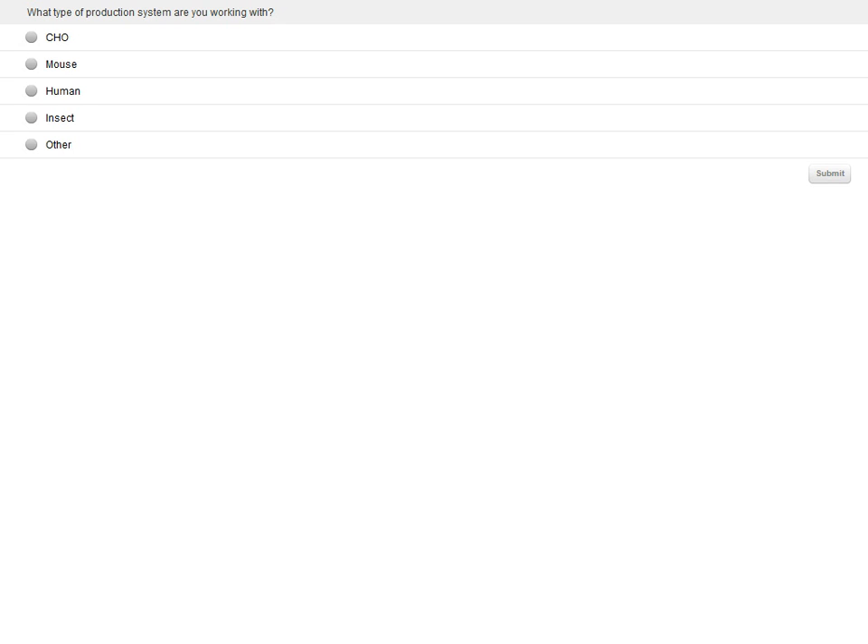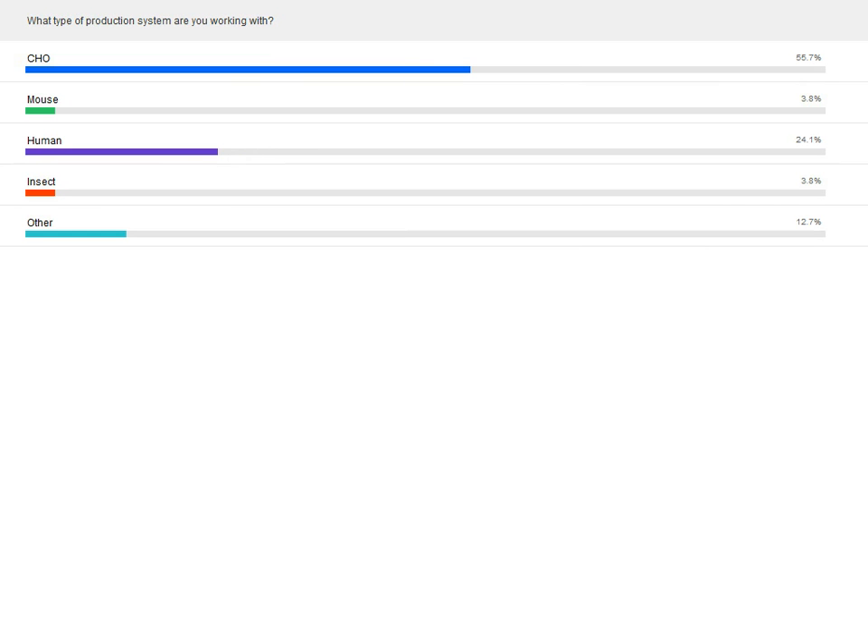Now for another polling question: What type of production system are you working with? CHO, mouse, human, insect, or other? Results show that 53.7% of respondents are working with the CHO production system, followed by human with 25.6%. Throughout Heather's presentation, she will be discussing the considerations for testing plans as they relate to the different systems a client may be working with.